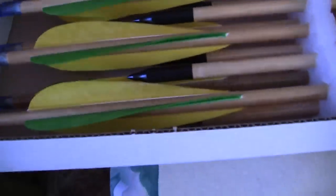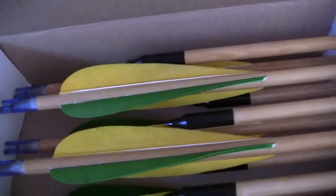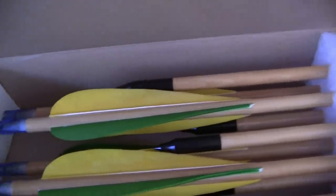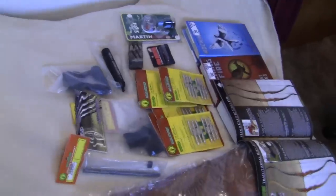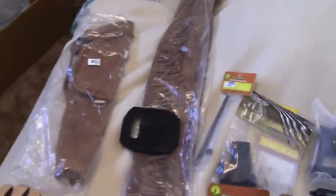The guy that runs this department will tell me why the fletchings are the colors they are and which ones to use on top when you're shooting — all kinds of neat stuff that I have no idea about.